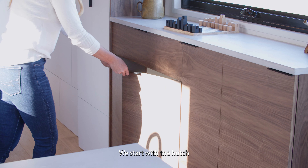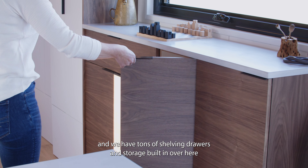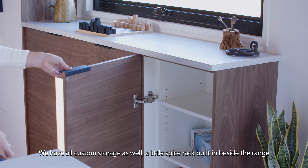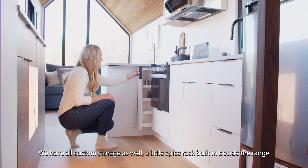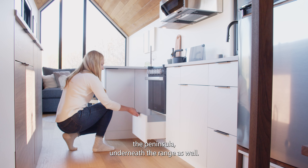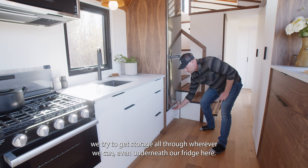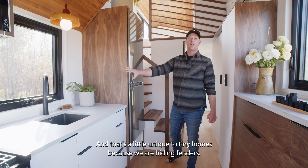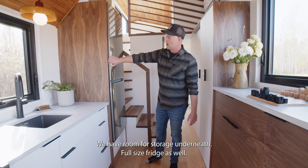We have a lot of storage — starting with the hutch, which has tons of shelving, drawers, and storage built in. Throughout the kitchen we have all custom storage as well: a little spice rack built in beside the range, storage built in underneath the peninsula and underneath the range. We even have storage underneath our fridge, which is a little unique to tiny homes because we're hiding fenders — the fridge sits up on top of that fender.